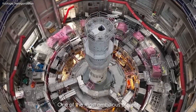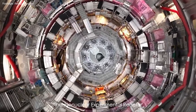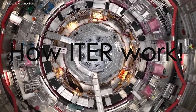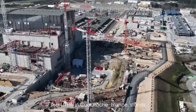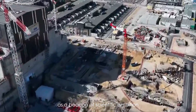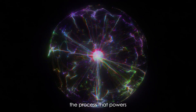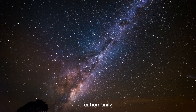One of the most ambitious projects to harness the energy of the sun is the International Thermonuclear Experimental Reactor, called ITER, located in Cadarache, France. It stands as a beacon of scientific ambition and global cooperation. Its mission is to unlock the immense potential of nuclear fusion — the process that powers the sun and stars — as a revolutionary and sustainable energy source for humanity.